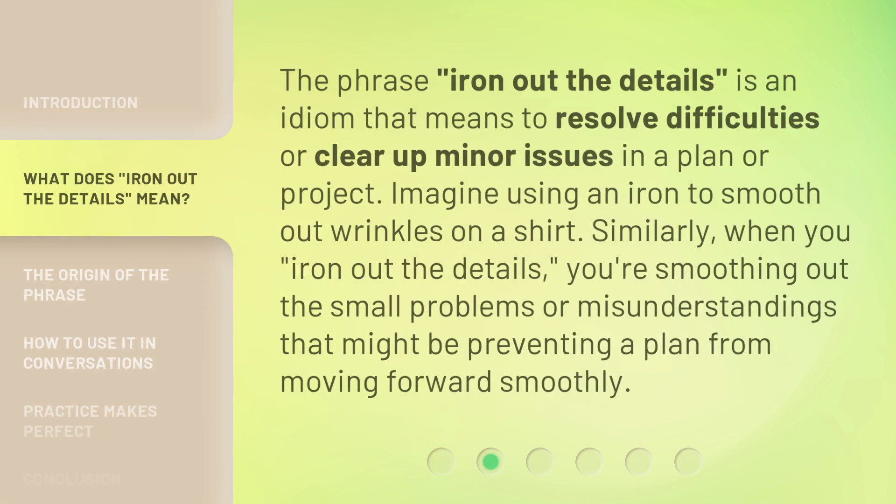The phrase 'iron out the details' is an idiom that means to resolve difficulties or clear up minor issues in a plan or project. Imagine using an iron to smooth out wrinkles on a shirt. Similarly, when you iron out the details, you're smoothing out the small problems or misunderstandings that might be preventing a plan from moving forward smoothly.